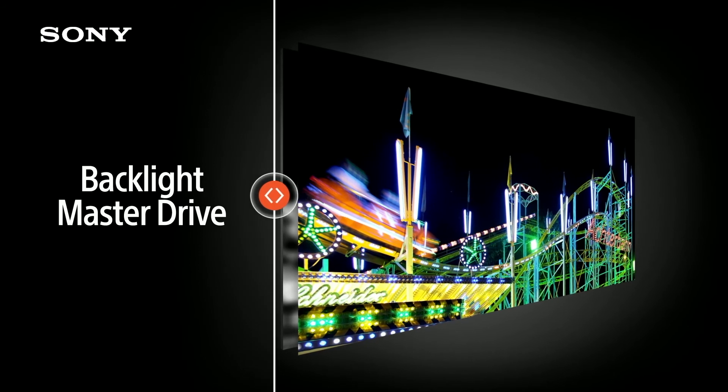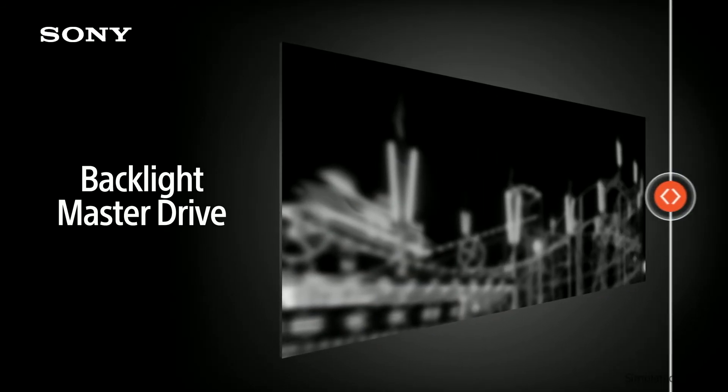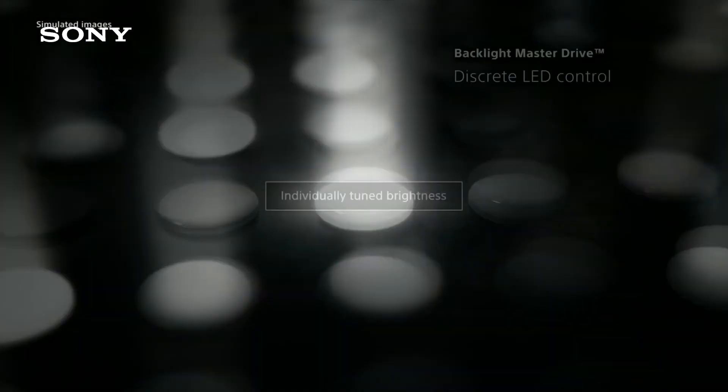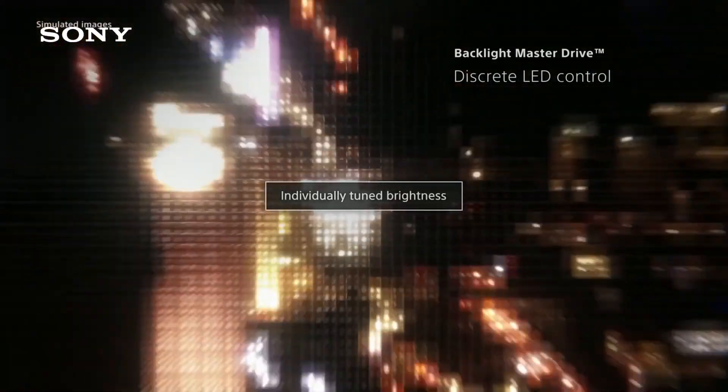Sony's flagship LED TV, the ZD9, features a technology called Backlight Master Drive. While at first this seems very similar to full array, there are three crucial differences. Firstly, there are many more LEDs behind the screen. Secondly, they are much brighter. And lastly, they are all controlled individually and not in clusters. The result is the ultimate in LCD technology with incredible brightness and black levels.